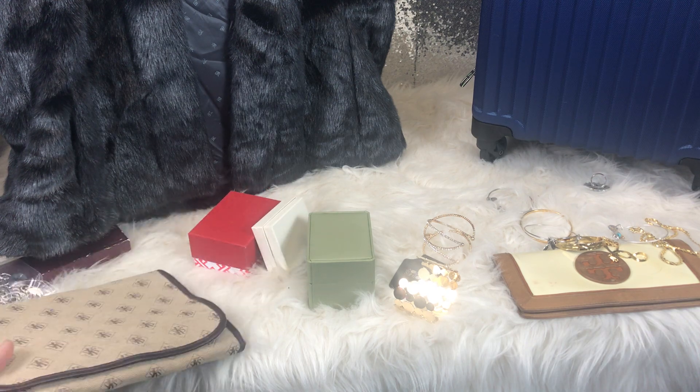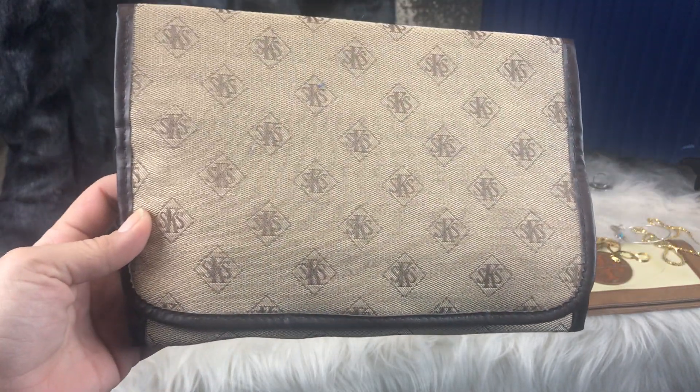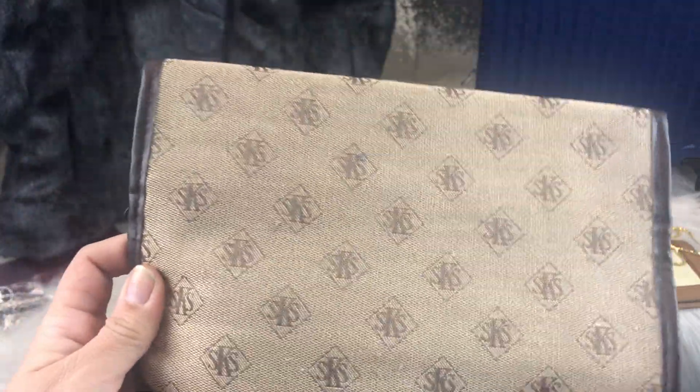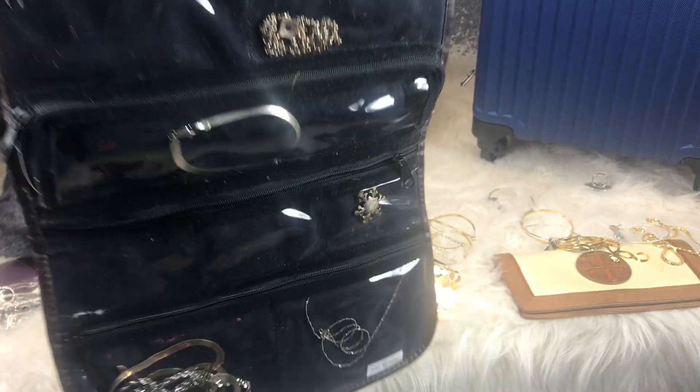This last thing from the rummage sale — me and my friend Princess Casserole were looking at the jewelry and I was just about to bypass this box, but I stopped and looked. I grabbed it and opened it up, and it has tons of sterling silver in it. I asked how much — three whole dollars. Let me show you what was in it.